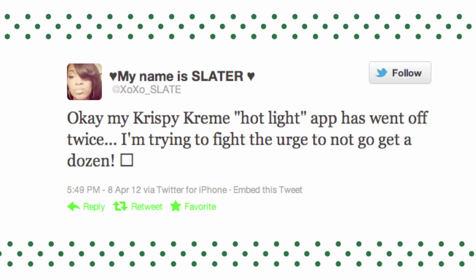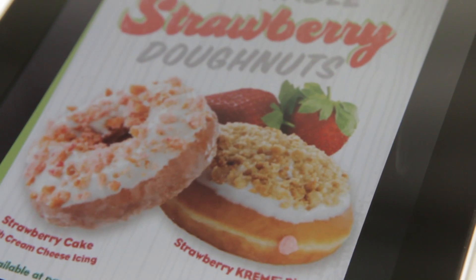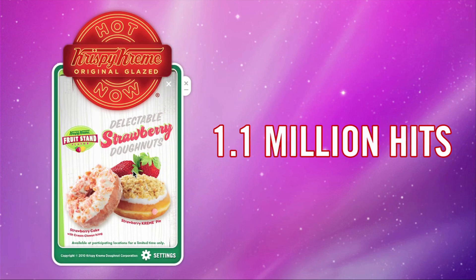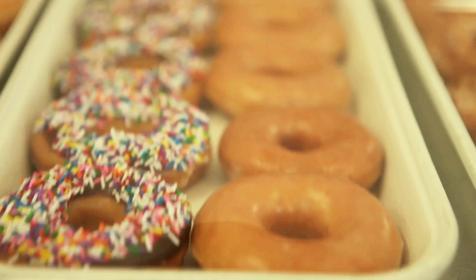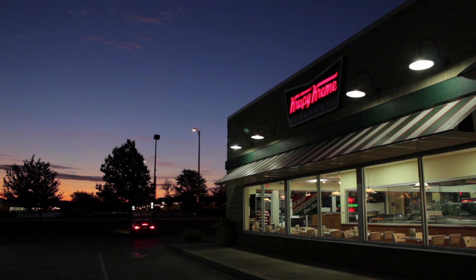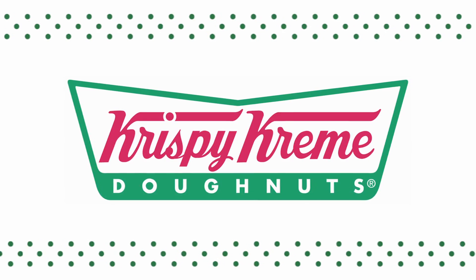Love, love, love Hot Now Online. Even seasonal doughnut banners embedded within are loved — they've received 1.1 million hits. But the biggest smiles come from store managers who have 30% more traffic compared to when it used to be just a neon sign in the window. That's how you take a 75-year-old iconic brand into the future and make a hot success even hotter.